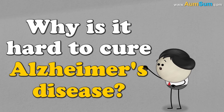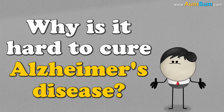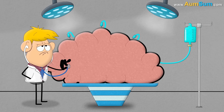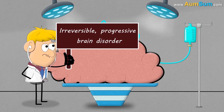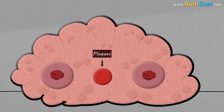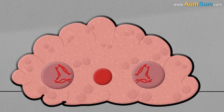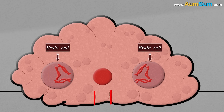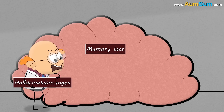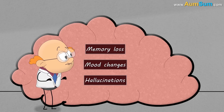Why is it hard to cure Alzheimer's disease? Alzheimer's disease is an irreversible progressive brain disorder. It basically occurs when proteins in the brain malfunction and clump together forming plaques and tangles. These plaques and tangles block communication between brain cells and even cause cell death, thus leading to memory loss, mood changes, hallucinations, etc.